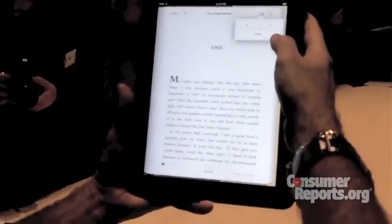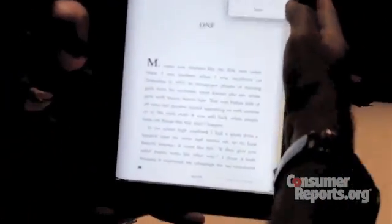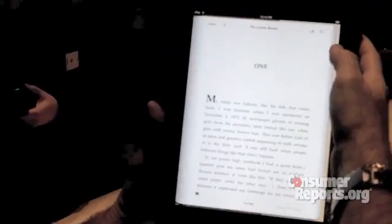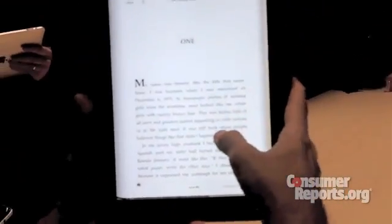You can also change the font by clicking on the font option. So looking at the text, something looks brighter than a Kindle. The backlighting looks, you know, it seems brighter than a Kindle. I'm not trained to evaluate these things, but the text looks pretty crisp and sharp. And considering it's a touch screen, I don't see any issues.